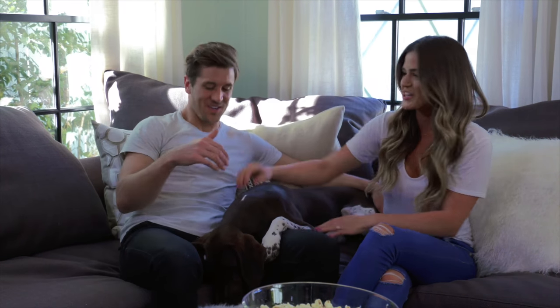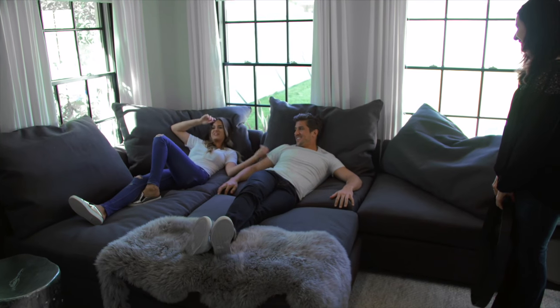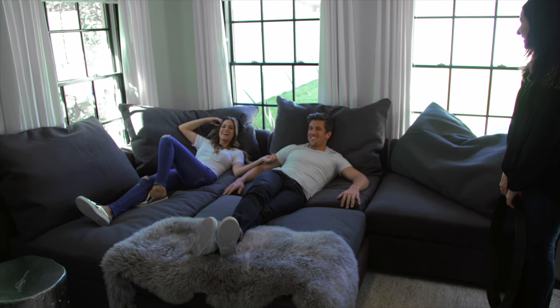My favorite part of the home is what we're sitting on right now. I know, this couch. It's Jackson's too, you can tell. Jackson's already asleep, but this is amazing. It's really comfortable. This is dangerous — you're going to get nothing done.